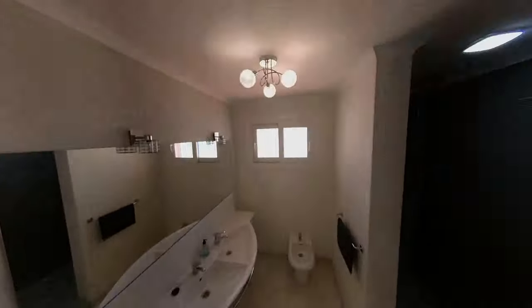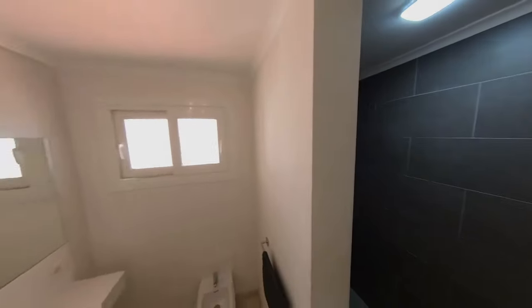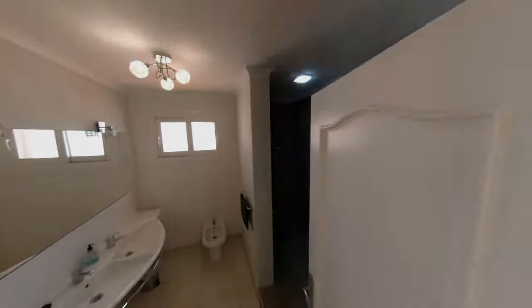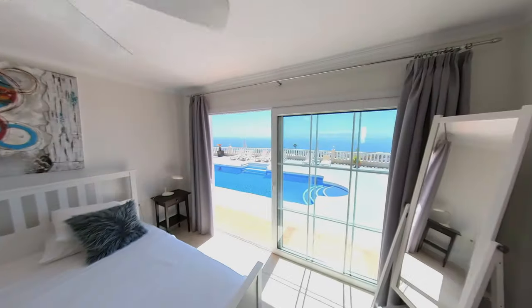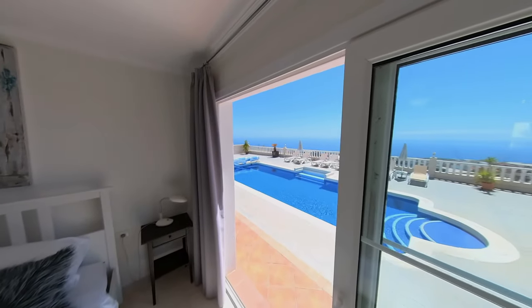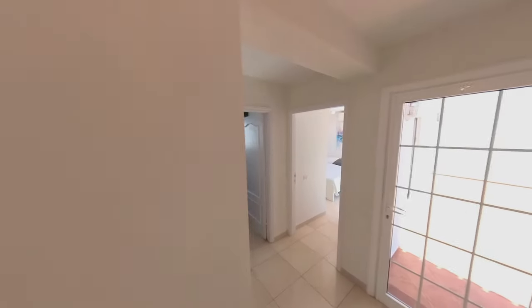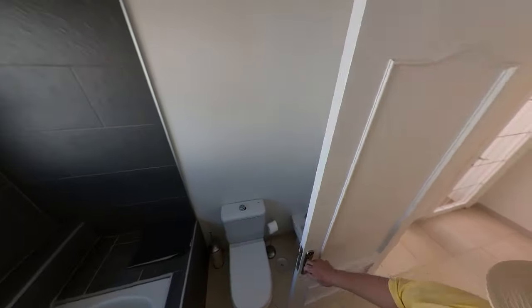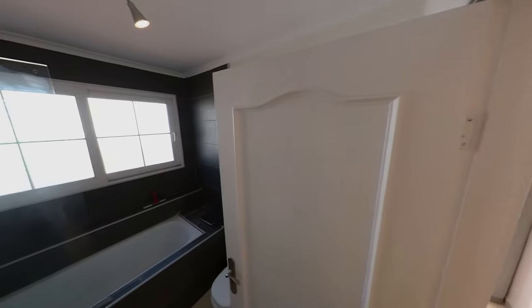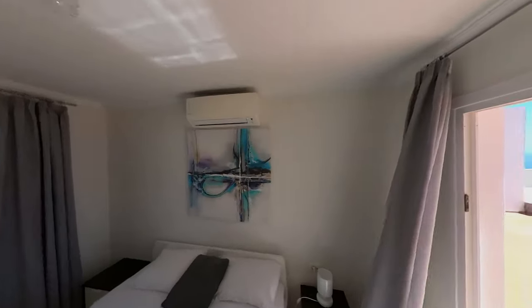And a bathroom shower en suite with bidet and loo. Very nice. Oh, look at this - oh, this is my room. You're straight out of bed into the pool in the mornings. That's really nice. Nice little fans on the ceiling there. That's three. And here is a full bath and a bidet as well. And here is the other bedroom, the fourth bedroom. Plenty of hanging space there as well.